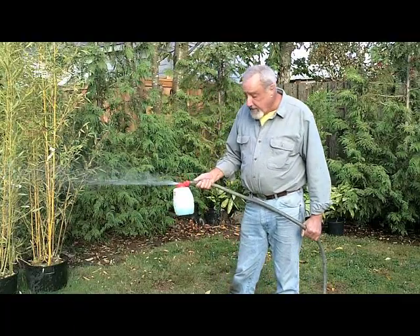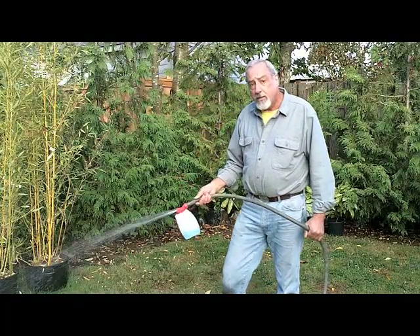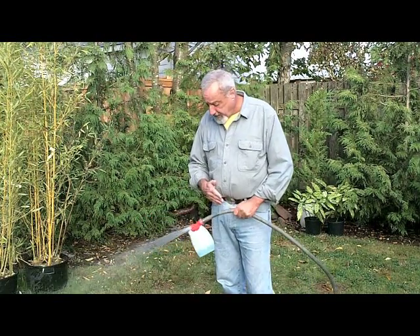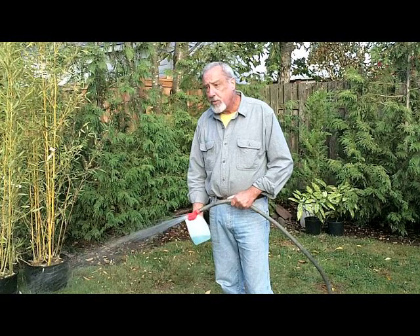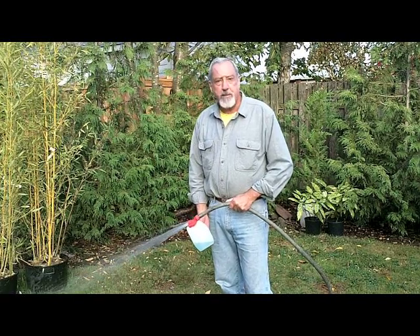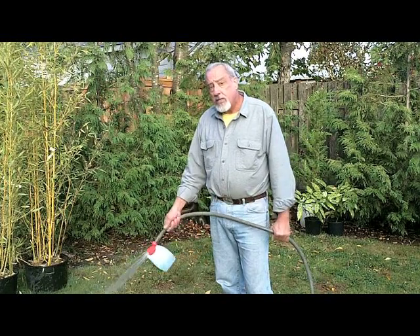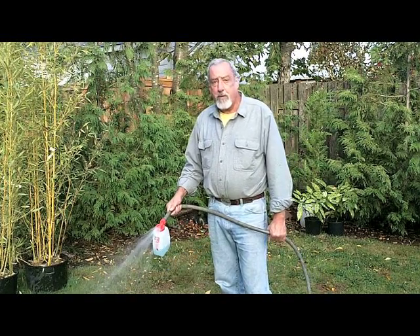Then just apply following the instructions on the sprayer. It's that easy. The nematodes are small enough, they go through the openings without any problems. They can take up to 300 psi. Nematodes are UV sensitive, so don't apply during the sunny part of the day.